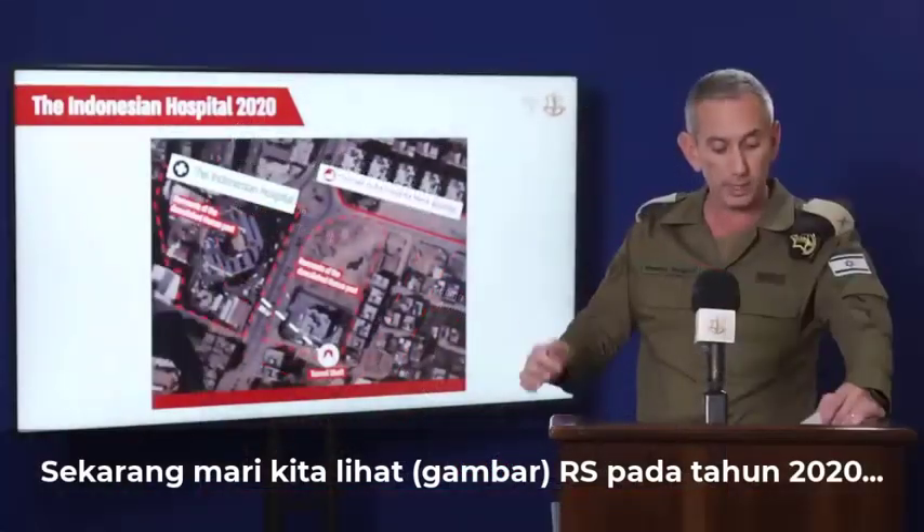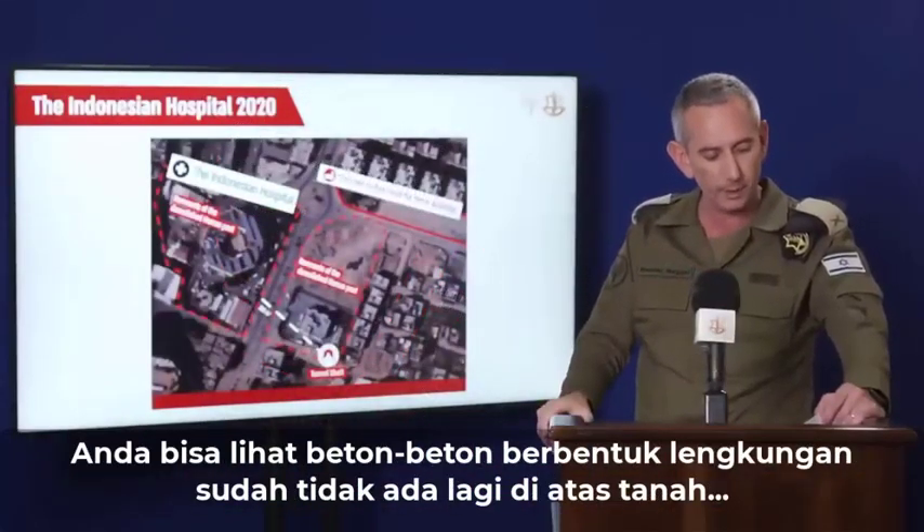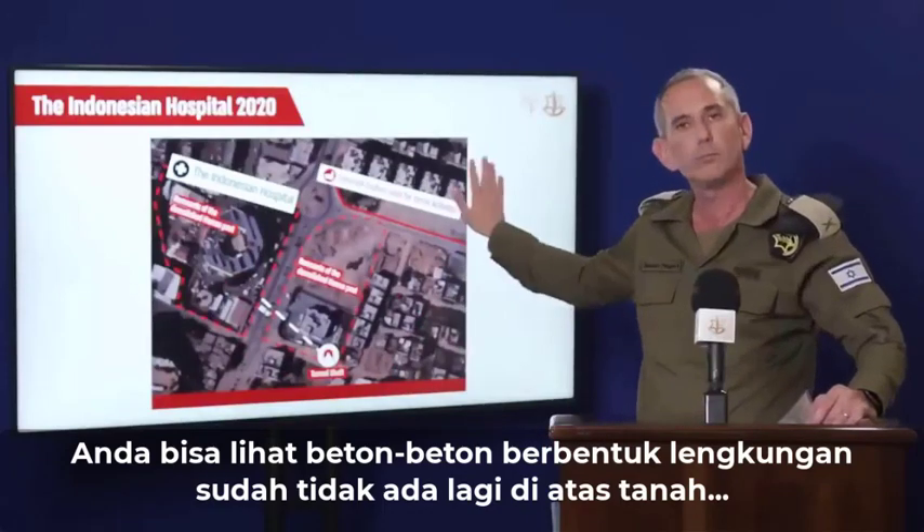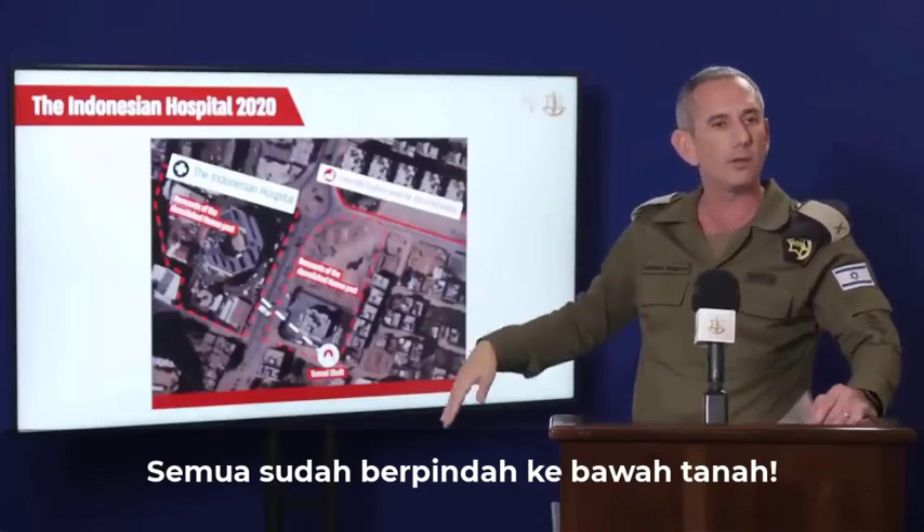Let's take a look at the hospital in 2020. You can see that the cement materials, including the arches, are no longer above the ground. It's all underneath the ground.